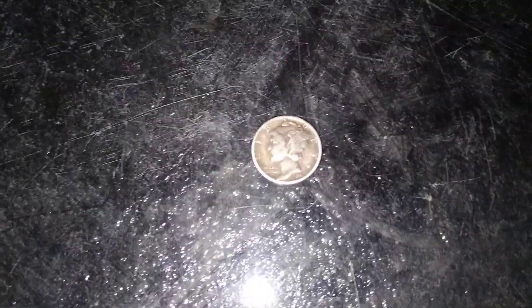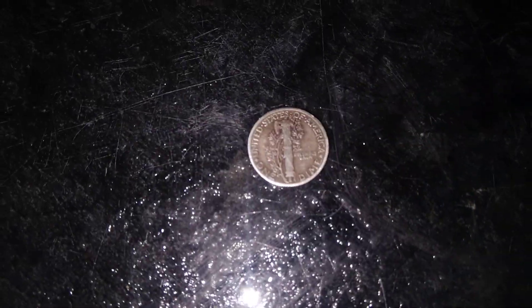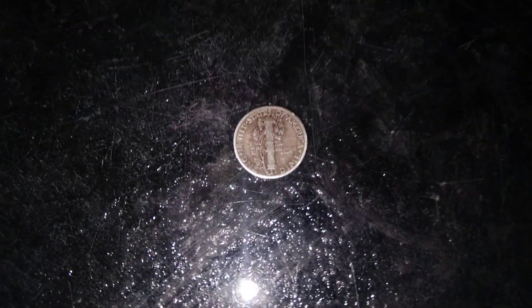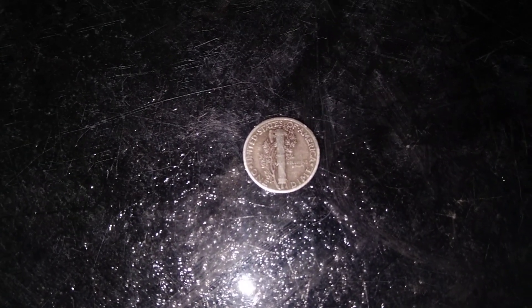Flip it over and see what the mint mark is. That's 90% silver. I never found a Mercury dime in the coin store before, so that'll be the first for me.